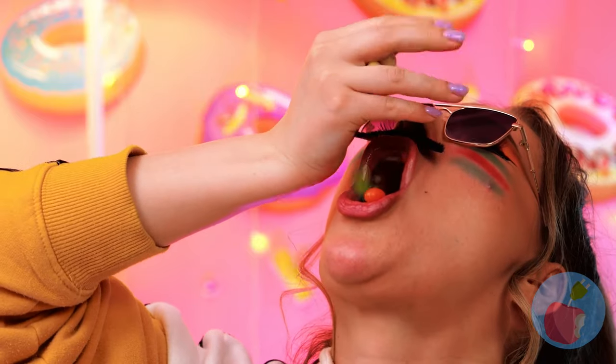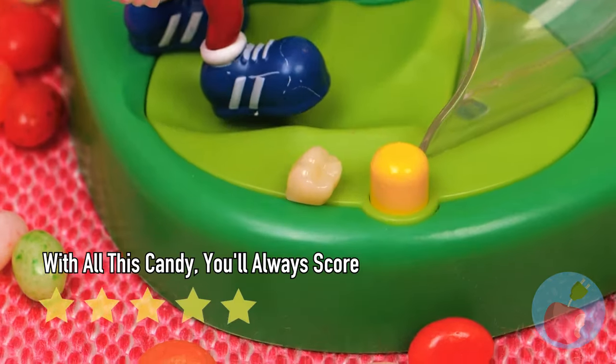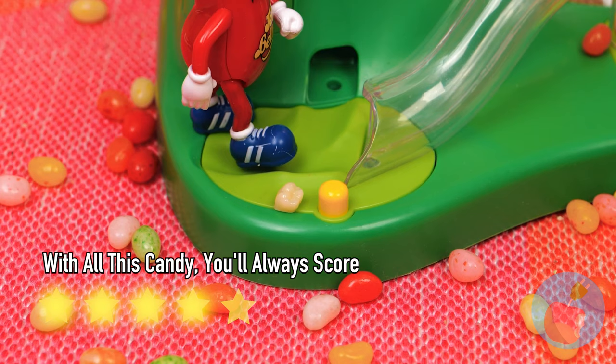Whoa — goal! Now coach, come on, collect your prize. Quick, put that tooth in milk — is this soccer or hockey?